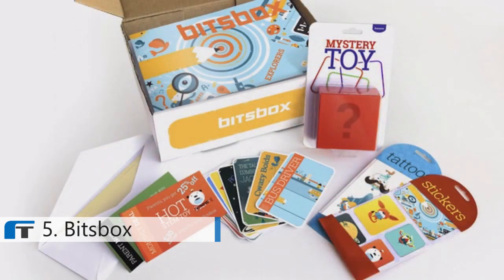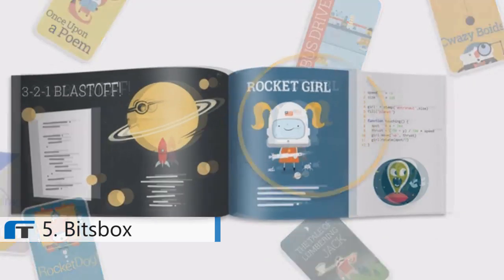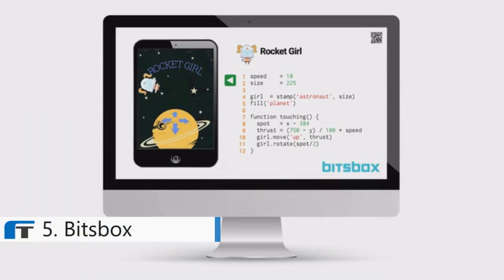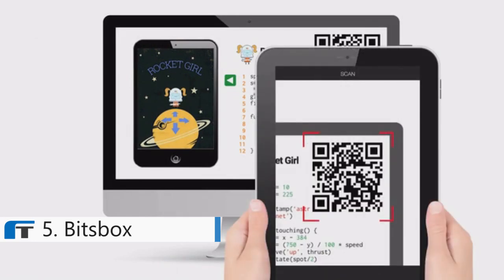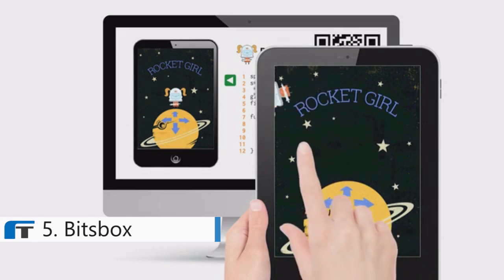Here's how it works. Your kid gets a BitsBox delivered to your house. They open it up, look through the materials, and they choose an app to build. On BitsBox.com, they type in the app. Their code runs on a virtual tablet on the computer. They've made an app. To run the app on a real tablet, they just zap the barcode on the screen. Boom — that's all there is to it. They're learning to code, and they're being creative. We're going to send you a box every single month that has projects that you can do with your kids, and while you're spending time with them, you're going to make amazing things that you can share with your friends and family.